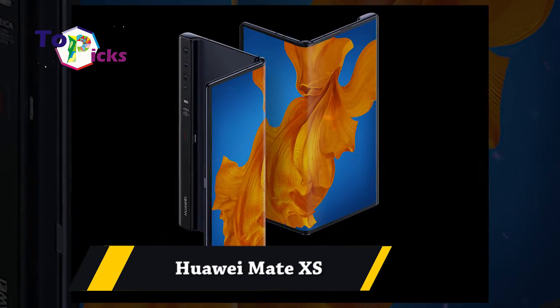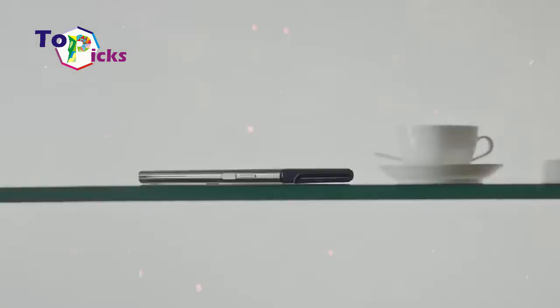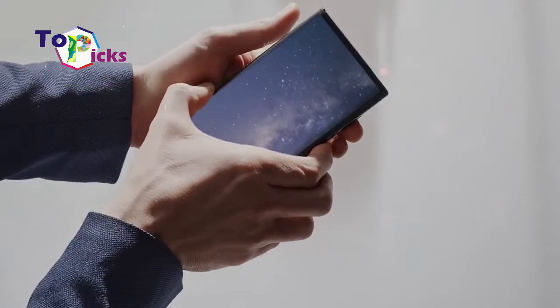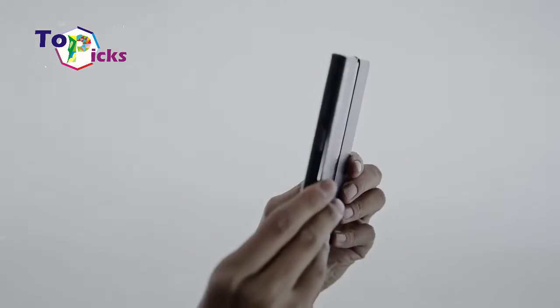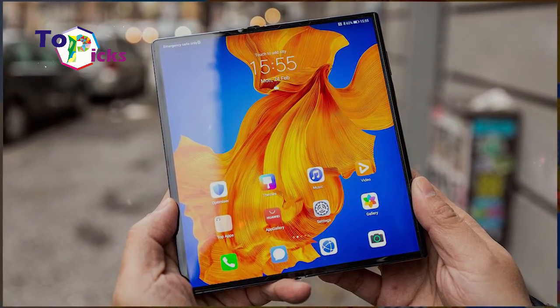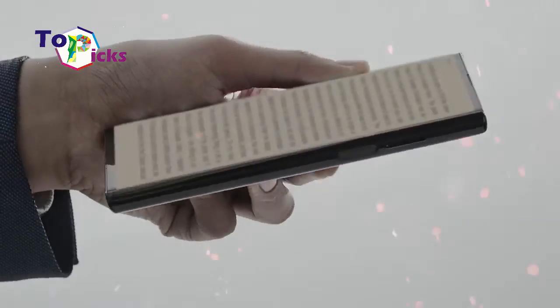Huawei Mate XS. This foldable phone from Huawei is equipped with a 4,500 mAh battery complete with Huawei SuperCharge that can charge up to 55W, reaching 0 to 85% in just 30 minutes.